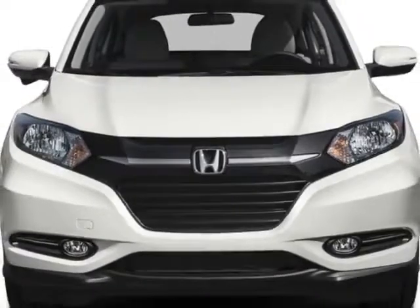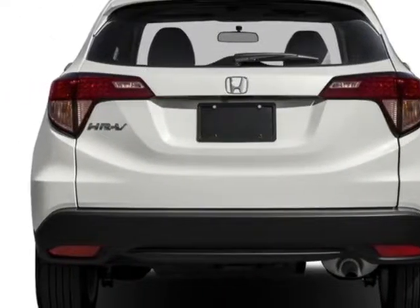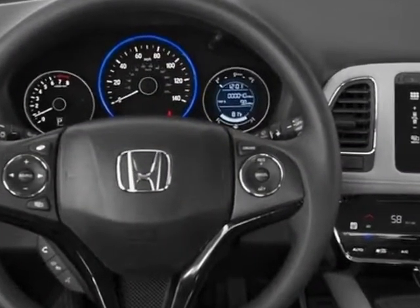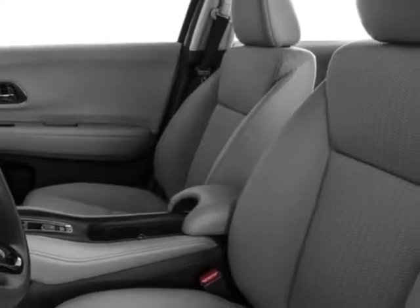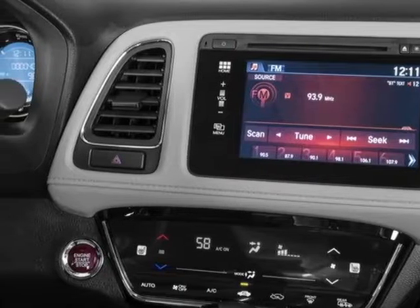This HR-V boasts a 1.8 liter engine and has a 5-speed CVT transmission. Additional options for this vehicle include power locks, auxiliary audio input, sunroof, and driver airbag. Call 334-347-1288 or email our friendly sales staff today to schedule a test drive.